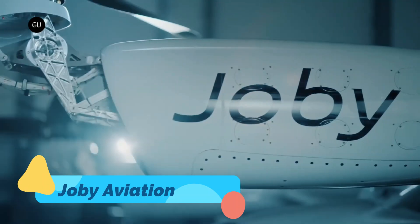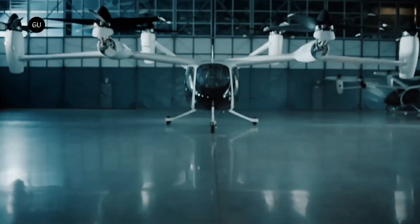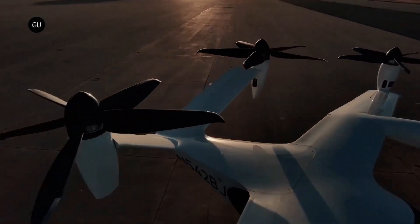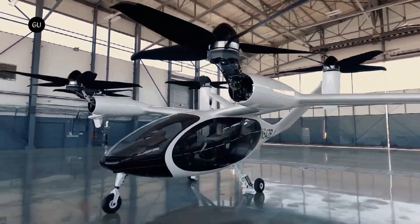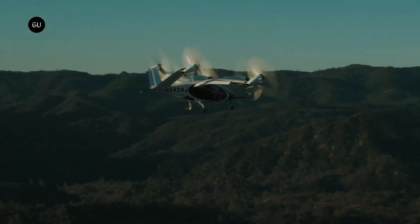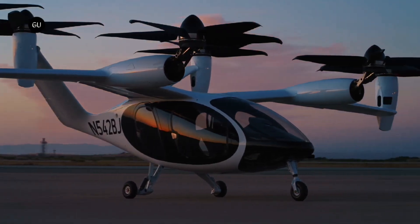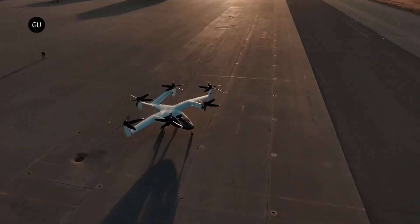Joby Aviation. Joby Aviation is developing one of the most advanced electric air taxis in the world, aiming to revolutionize urban and regional transportation. This sleek, five-seat EVTOL aircraft is designed for long-range, high-speed travel, boasting an impressive range of 150 miles (240 kilometers) on a single charge and a top speed of 200 miles per hour (320 kilometers per hour). Unlike many EVTOLs that rely solely on hovering flight, Joby's aircraft transitions into fixed-wing forward flight, significantly improving energy efficiency and flight duration.